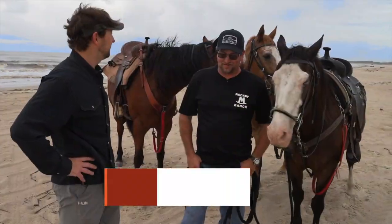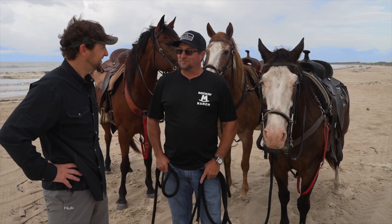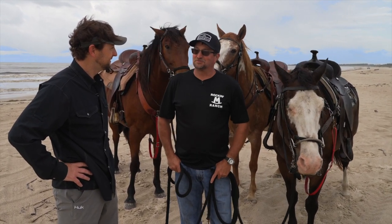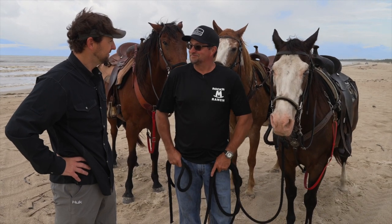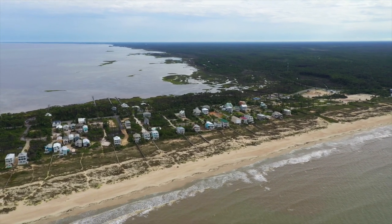Rockin' M Ranch. This ranch looks a little different than some of the ranches I've been to. We're going to take a ride down the beach. We've been doing this about 24 years between me and my wife, and it's just a good way to come down here and see the beach and enjoy it. You don't have to have a lot of experience. It's just a walk, a little laid-back, a little easy ride. So this is my office. This is my view every day.